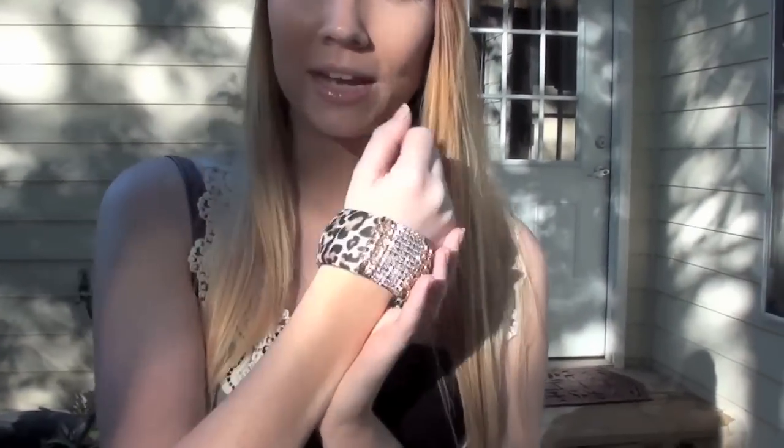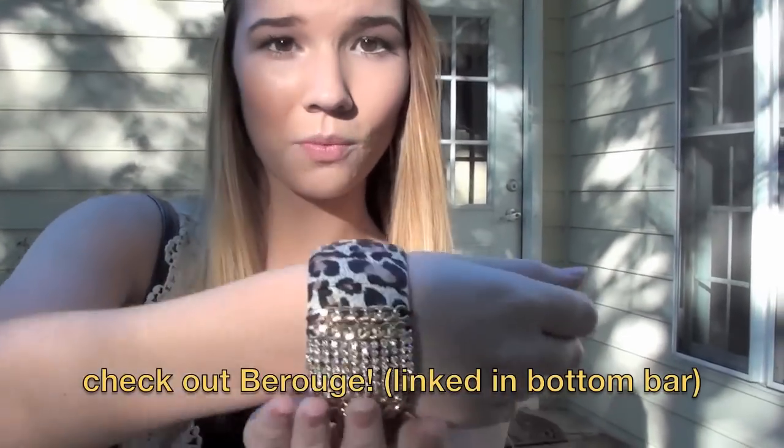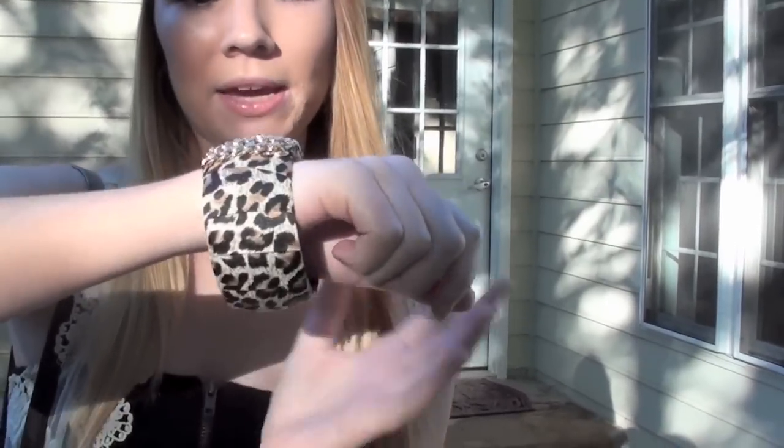This bracelet is from a site called Beruge — I will have it linked in the bottom bar. They have a bunch of gorgeous jewelry and they sent this to me. It's this really pretty leopard bangle and then it has some gold chains and silver crystals. I know I have a lot of cheetah or leopard going on, but I think it kind of goes together.